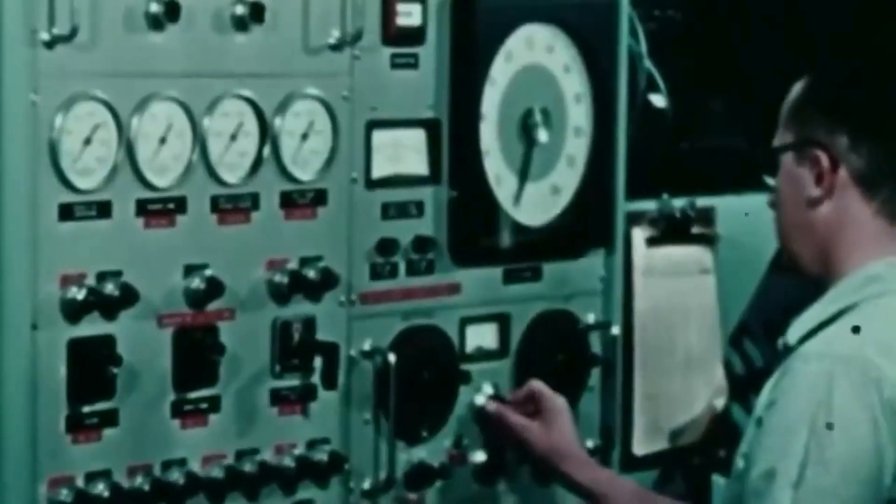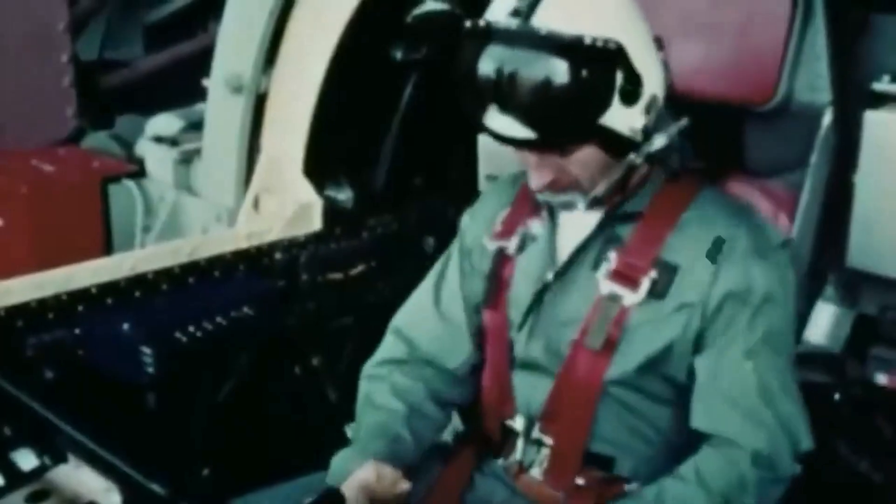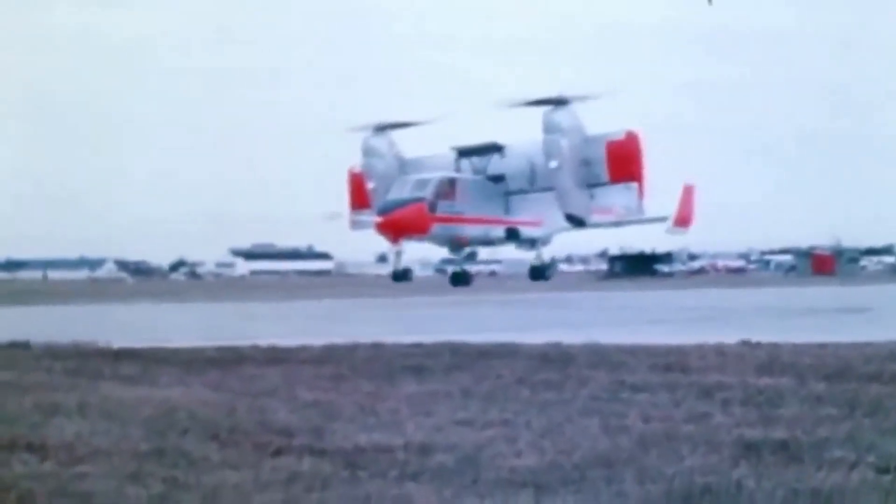The Canadair CL-84, also known as the Dynavert, was a tilt-wing VTOL aircraft that was designed and built in Canada in the 1960s. The project was initiated in response to a perceived need for a more versatile and adaptable aircraft that could operate in a wide range of environments and conditions.